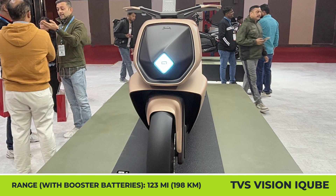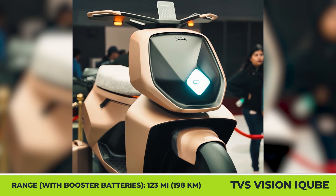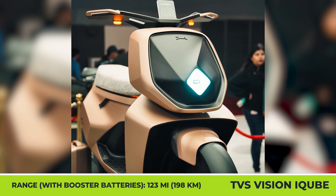Additionally, TVS has introduced a battery booster feature that allows the use of two extra 1kWh modules that can add an additional 30 miles to the trip.